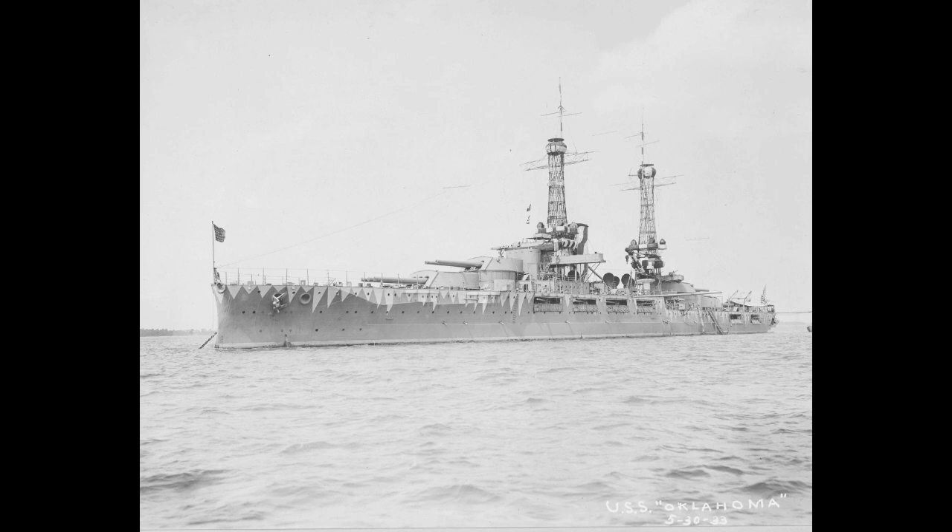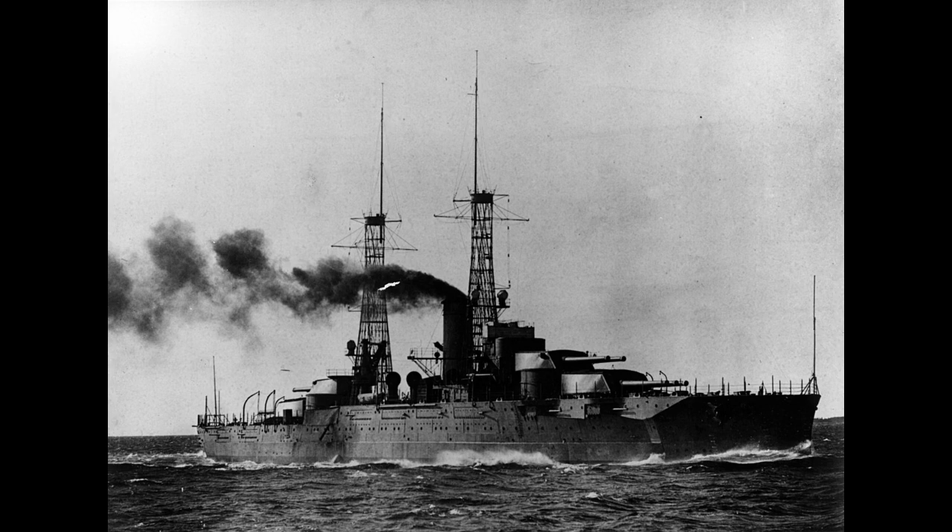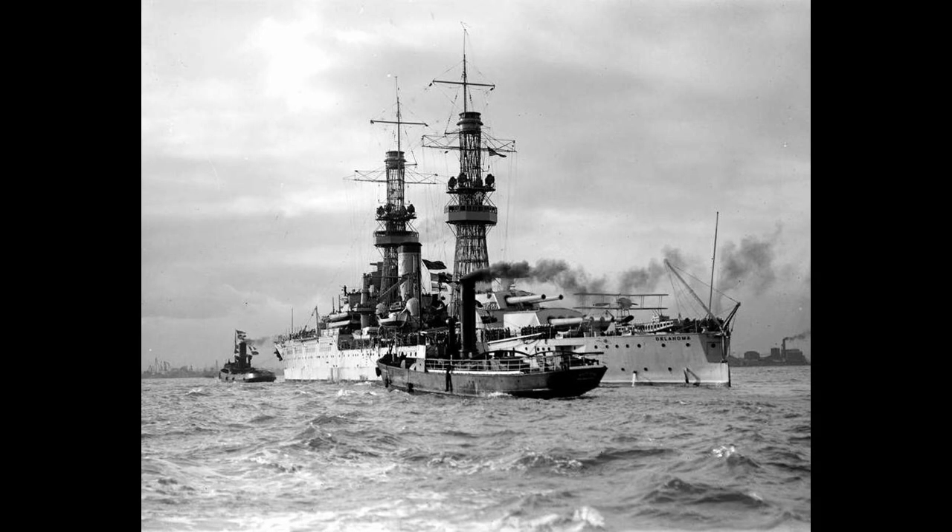The story of Oklahoma begins the same as any other ship. Similar to every American dreadnought before her in being part of a two-ship class, with her sister ship Nevada, these two ships went through a fairly convoluted design process before settling on the final product. This was more of an evolutionary than revolutionary step, but it would set the standard for American battleships for the rest of the pre-Washington Treaty designs.